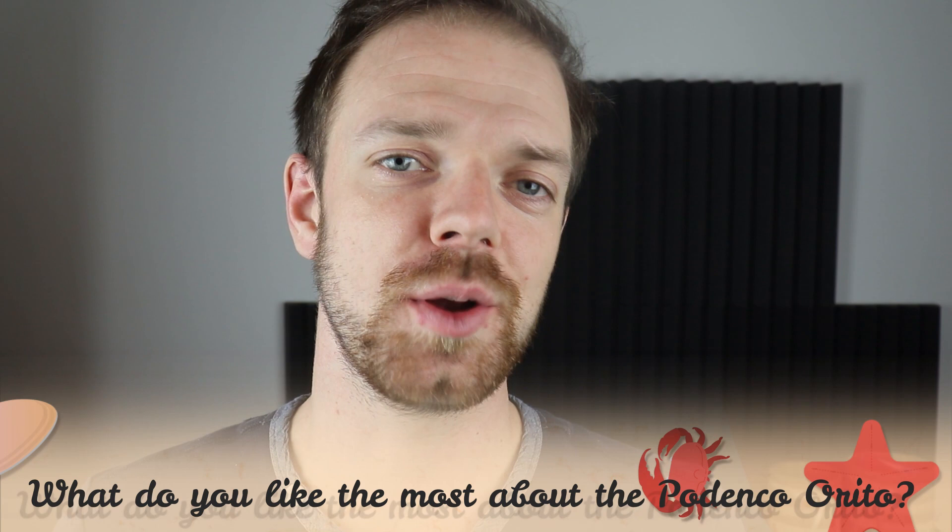If you are new on this channel, consider subscribing, turn the notifications on, and check the links in the description. Thank you for watching — see you in the next video.